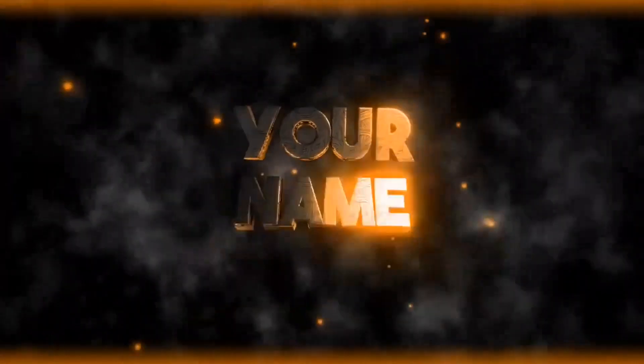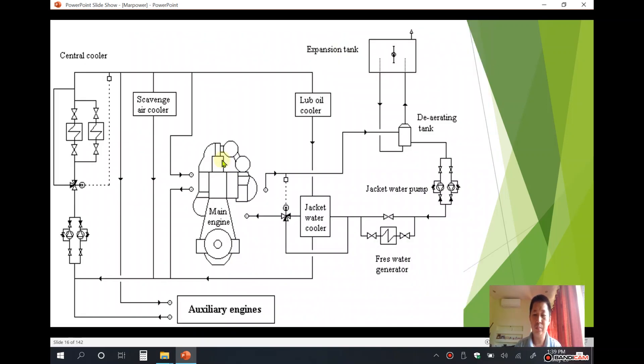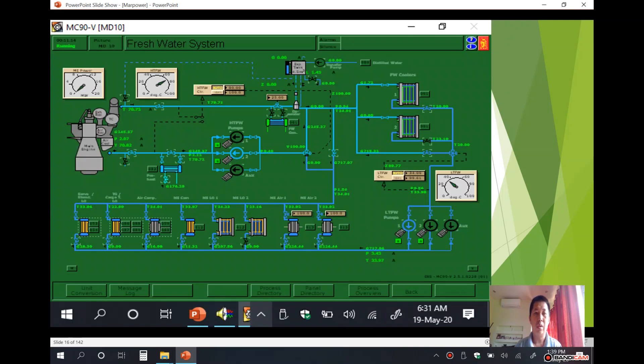This describes the engine cooling water system. There is high temperature pressure water and there is also a low temperature pressure water. There is sea water as well to cool down the low temperature pressure side. We will first start with the high temperature pressure circuit.